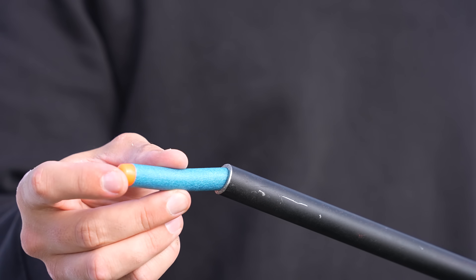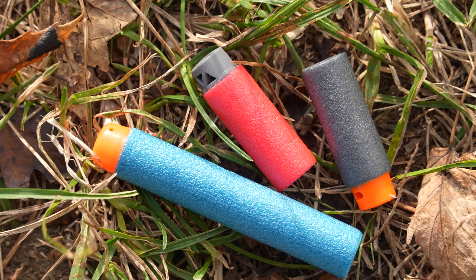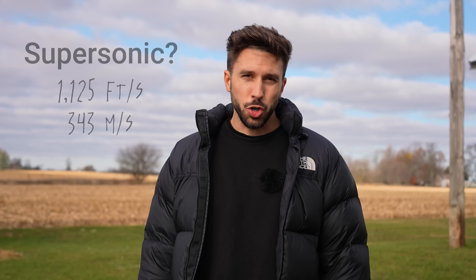The first projectiles we're gonna test are gonna be the foam darts. Before shooting the targets, I wanna measure how fast the blaster can shoot these things, and also find out if my nerf blaster can actually shoot supersonic stuff, because right now I'm not completely sure about that.